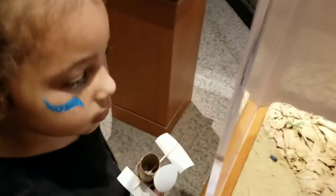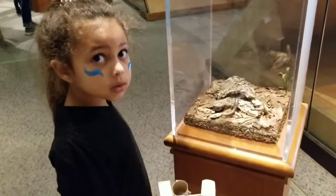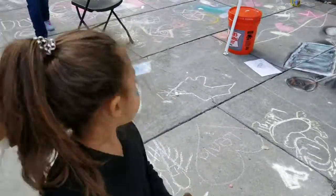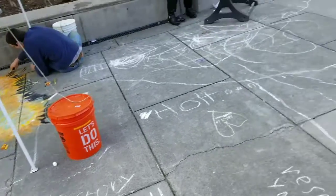Alright. That was fun. Street art. We're Naya.